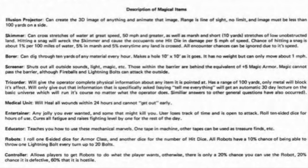The first one is the tricorder. The tricorder will give the operator complete physical information about any item it is pointed at. It has a range of 100 yards. Only metal will block its effect. It will only give out information that it's specifically asked. Saying 'tell me everything' will get an automatic 30-day lecture on the basic universe, which will run its course no matter what the operator does. Similar answers to other general questions have also occurred.